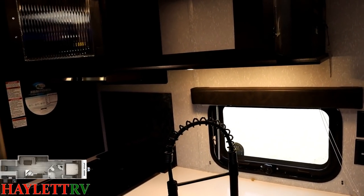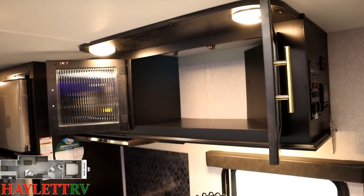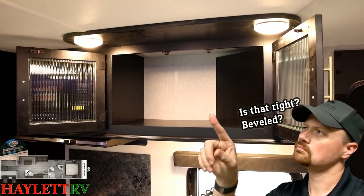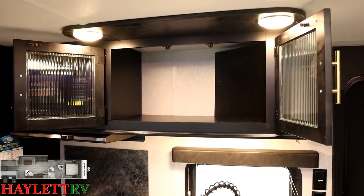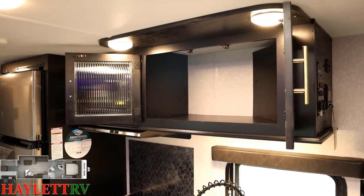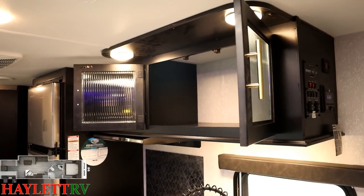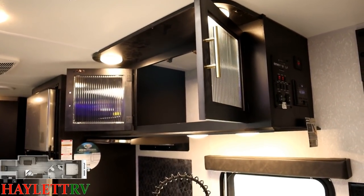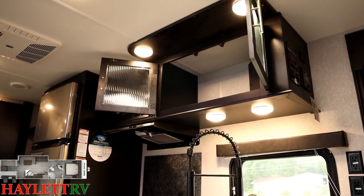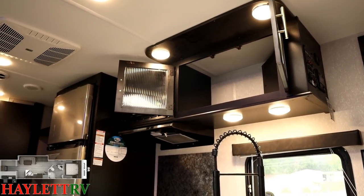Up top we have a nice big full-depth cabinet with glass doors featuring vertical striping — they look good and they're full depth. It's a very compact, functional kitchen. There are two overhead lights, but there's also two more below. When they first started doing this they were actually calling it the Cherokee Super Kitchen because it just lit up so well over here.